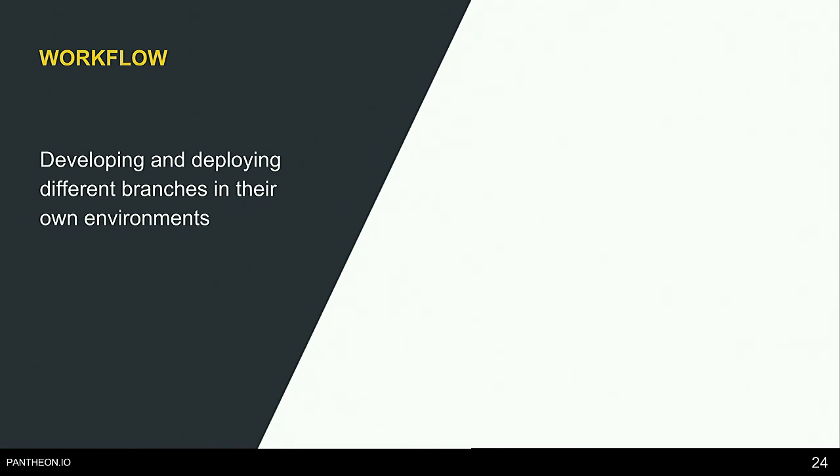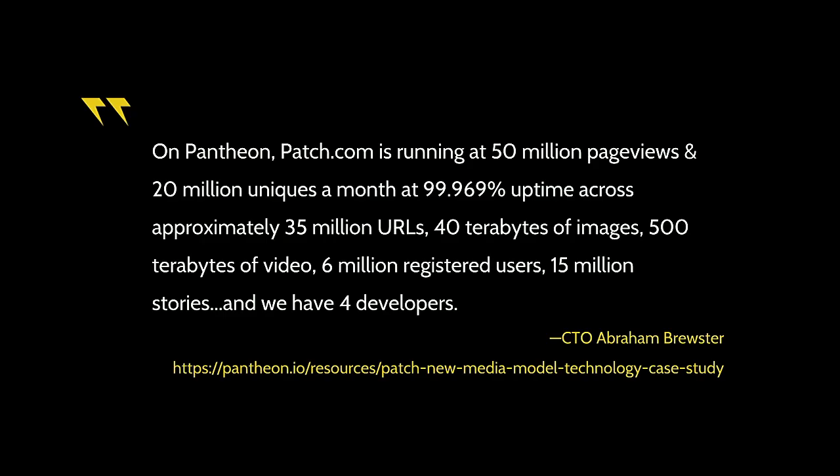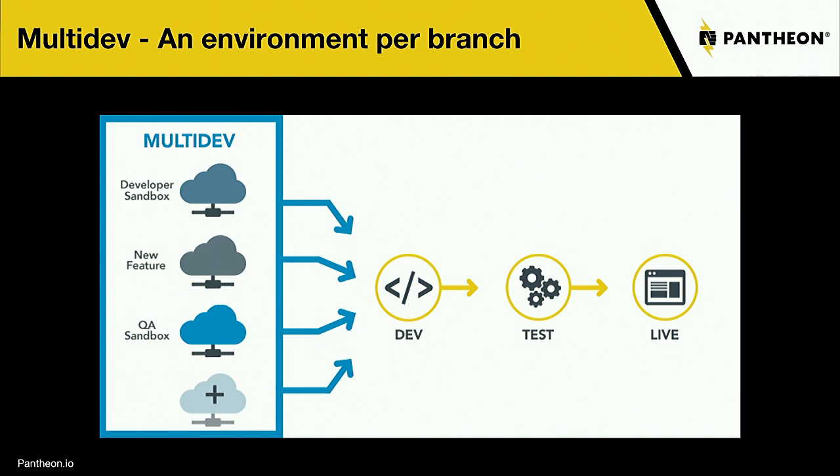The next workflow: developing and deploying in separate branch environments. Patch.com is running at 50 million page views and 20 million uniques a month at 99.969% uptime across approximately 35 million URLs, 40 terabytes of images, 500 terabytes of video, 6 million registered users, 15 million stories — and they only have four developers. The reason they can do this is because we have a tool called Multi-dev.